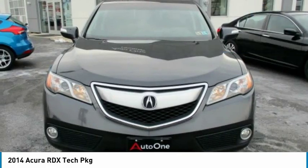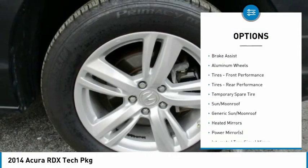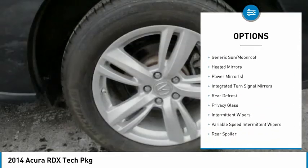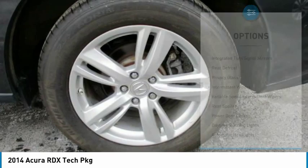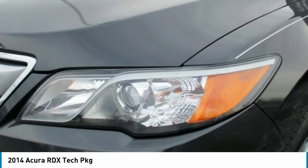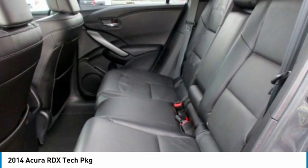Here are some of this vehicle's great options: keyless entry, traction control, power passenger seat, steering wheel audio controls, stability control, all-wheel drive, back-up camera, anti-lock braking system, Bluetooth, and a leather-wrapped steering wheel. Wouldn't you look great in this vehicle? Stop in today and see for yourself.